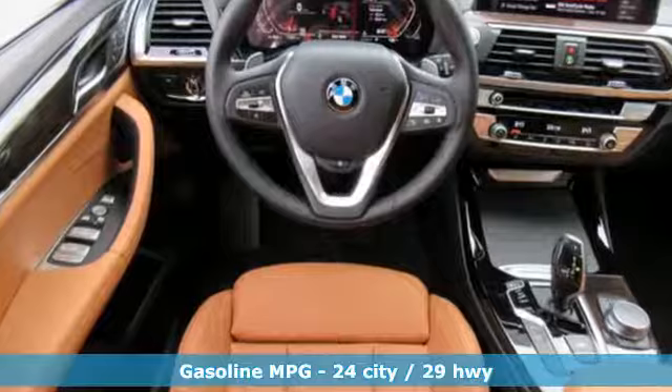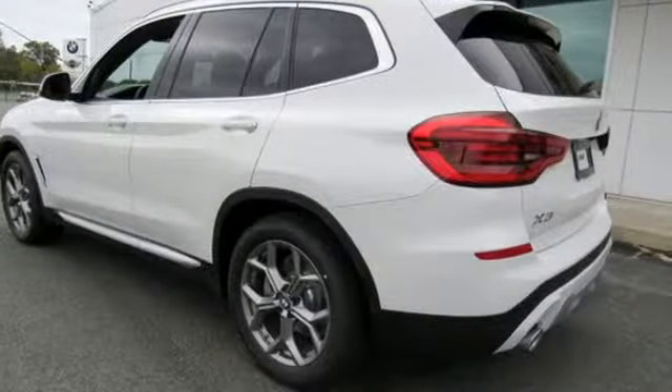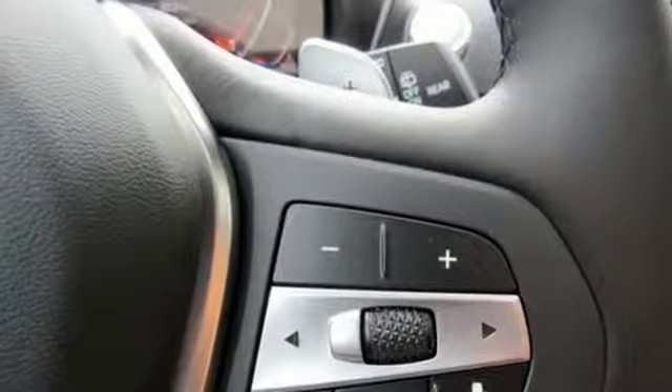External memory control, power heated mirrors, dual zone climate control, configurable instrument gauges, auto dimming mirrors.